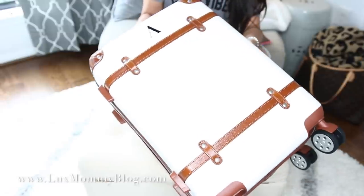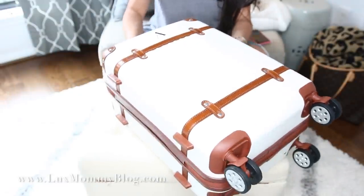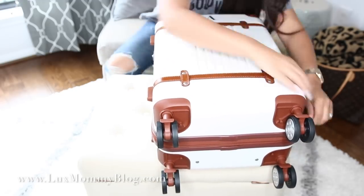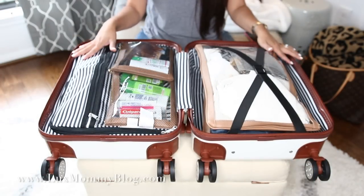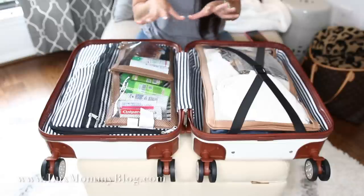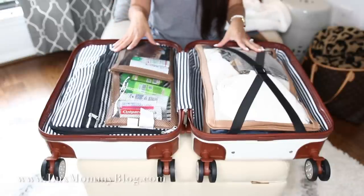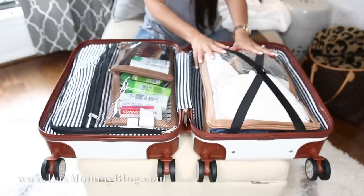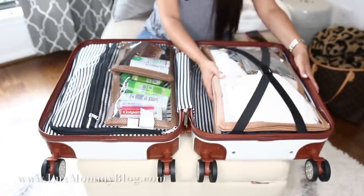So let's go ahead and get started. Here is the luggage piece — let me go ahead and open her up. As you can see, everything is put away and in its spot. Everything has a spot, which I love. You guys know this is really my organization style — I like for everything to have a spot. I want to start on this side where you're going to see my packing technique.